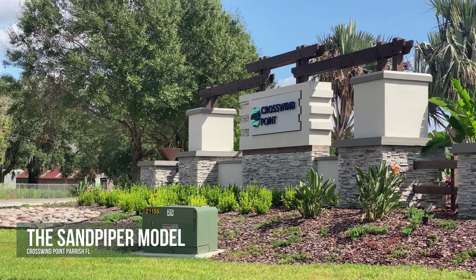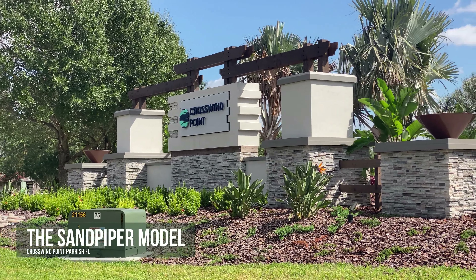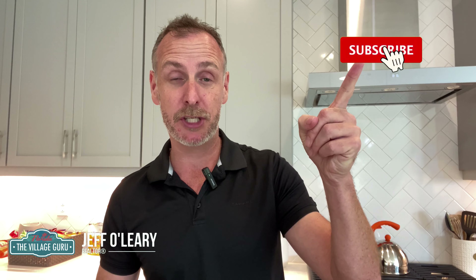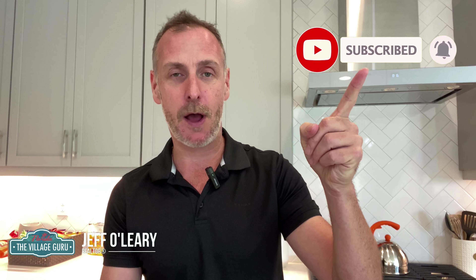Hey there, my savvy homebuyers and sellers. This is Jeff O'Leary, The Village Guru. For today's tour, we're here at Crosswind Point in beautiful Parish, Florida to visit the Sandpiper model by West Bay Homes. It's a beautiful three-bed, three-bath home, comes in at over 2,100 square feet. Great price, plenty of incentives in a brand new community. Be sure to subscribe to this channel so you don't miss any other updates. Let's get on with the tour.